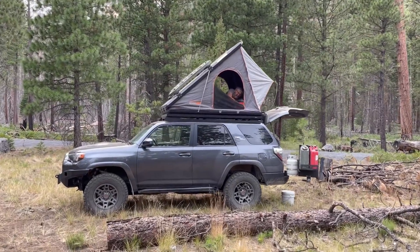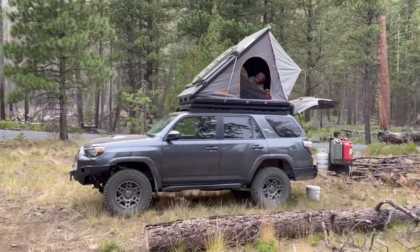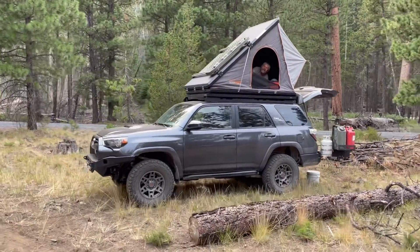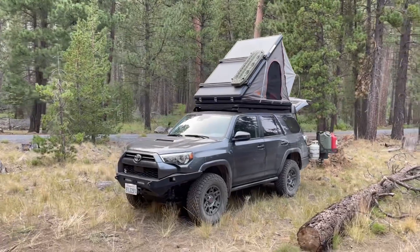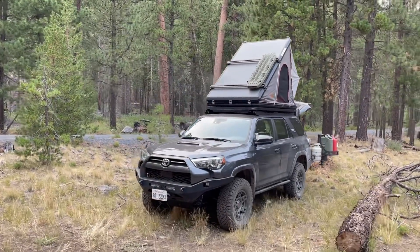We got Steve who just showed up — he's got a 4Runner with a Roof Nest, just getting set up. I couldn't believe how many people showed up just on the first Monday night. It's going to be a full camp here soon.